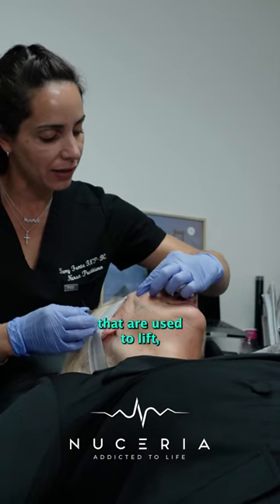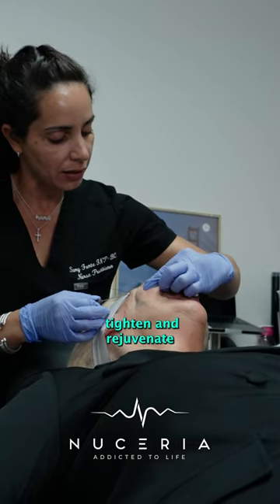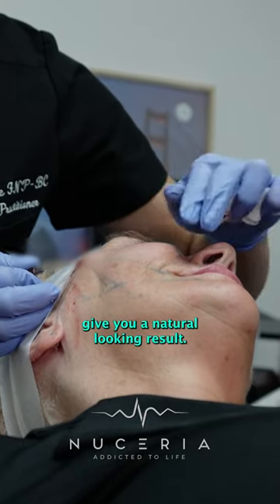PDO threads are polydioxanone threads that are used to lift, tighten, and rejuvenate your skin, giving you a natural looking result.